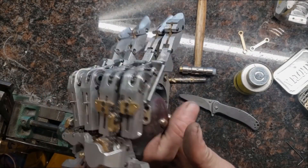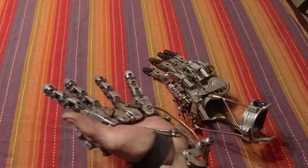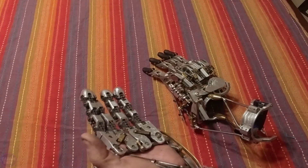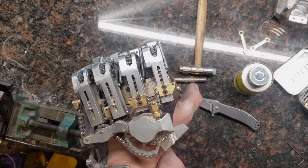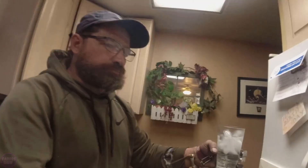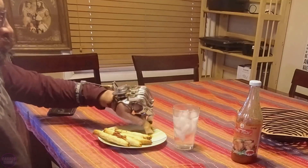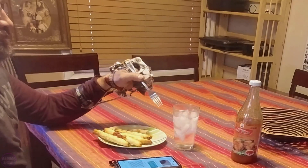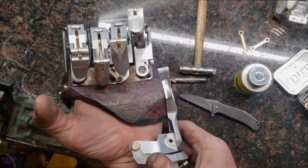Engineer Ian Davis lost four fingers due to an unfortunate workshop accident. After the incident, he discovered that his health insurance didn't cover the cost of a hand prosthetic because he only lost fingers, not the entire hand. Undeterred and full of determination, Davis decided to create his own prosthetic using his professional knowledge as a mechanical engineer and leveraging 3D printing to restore his hand and his life.